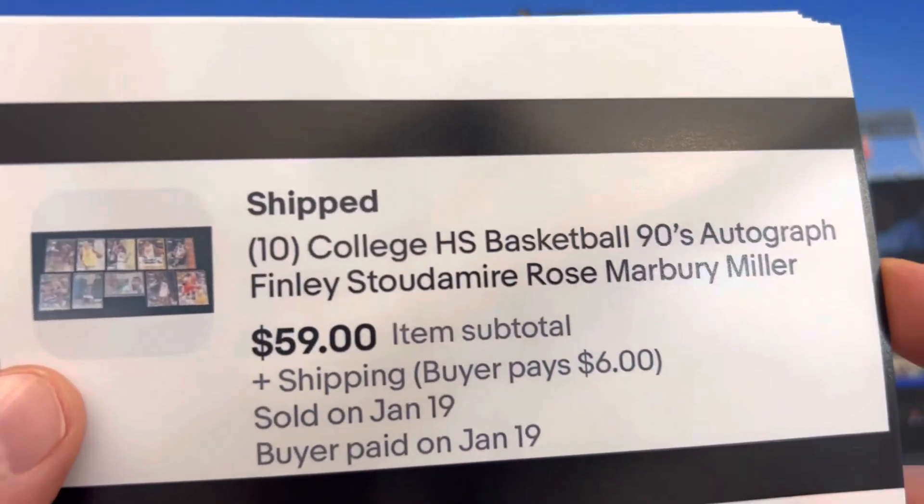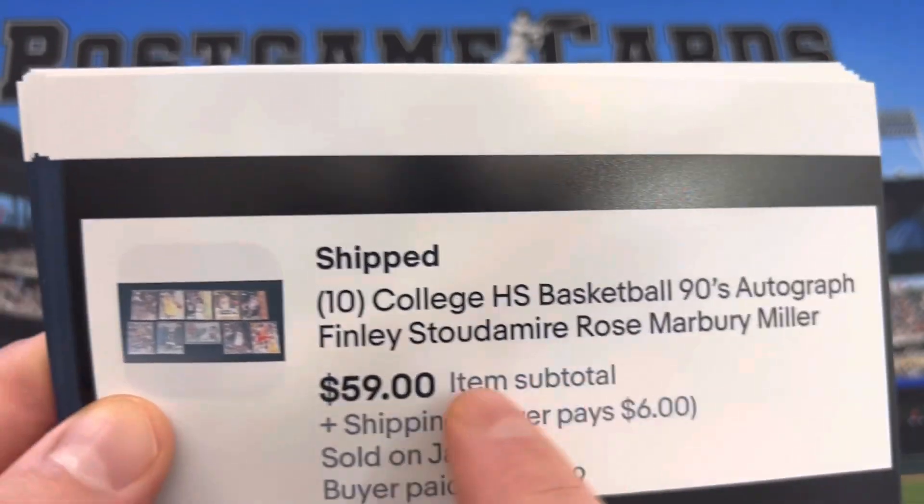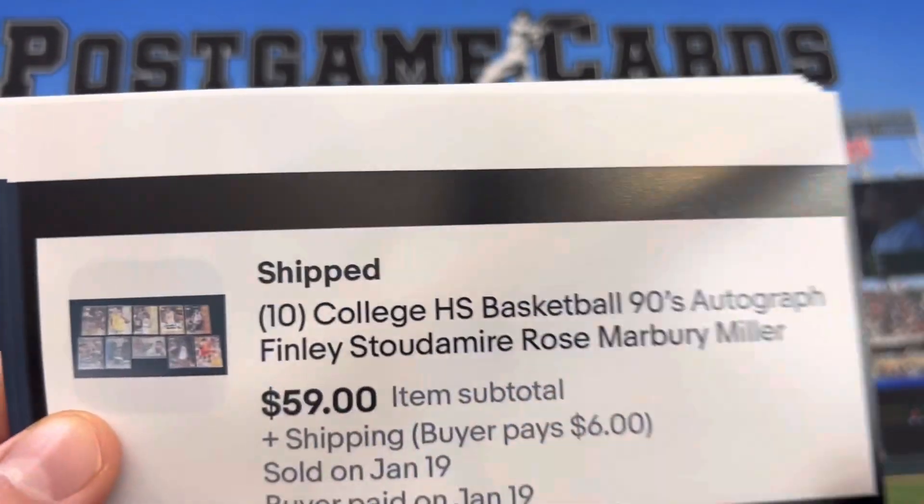We got 10 autographs: Jalen Rose, Stephon Marbury, Andre Miller, Damon Sotomayor, Michael Finley.